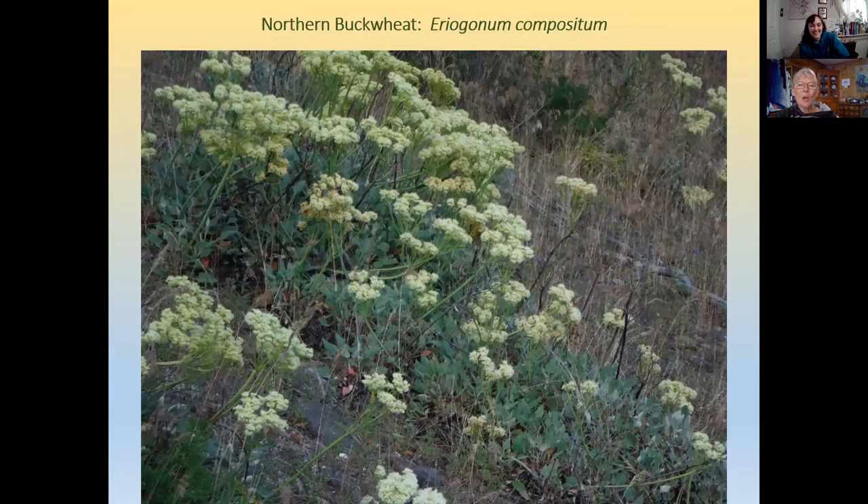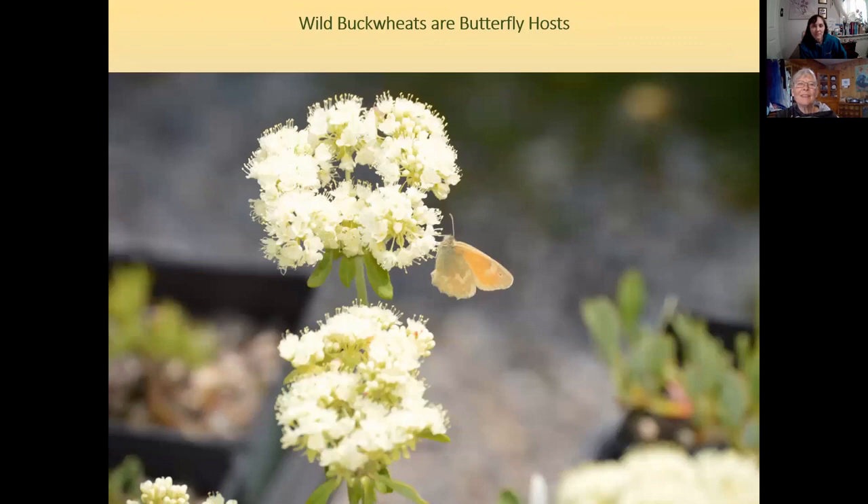Northern buckwheat is the plant to use if you have a hot, dry spot where you can't get anything else to grow — it is so tough. The only drawback is that it dies back in winter so it's not pretty then. Wild buckwheats are butterfly hosts — an entomologist confirmed that particular butterflies are hosted by particular buckwheats, making them very important dry-land species for pollinators.